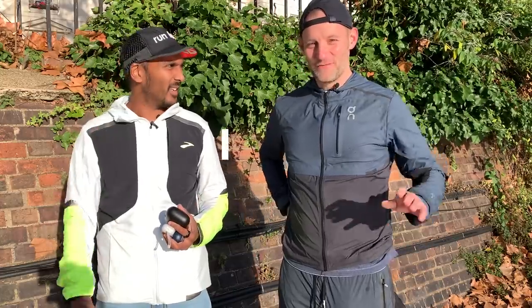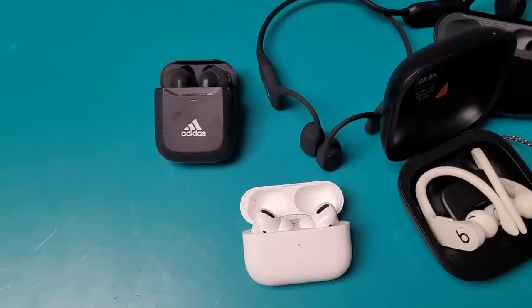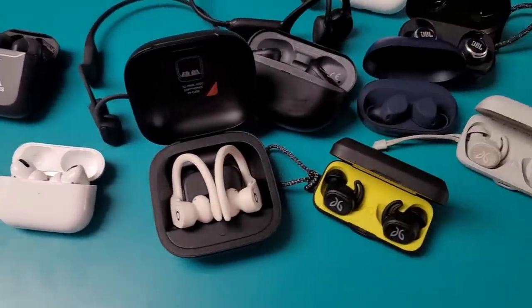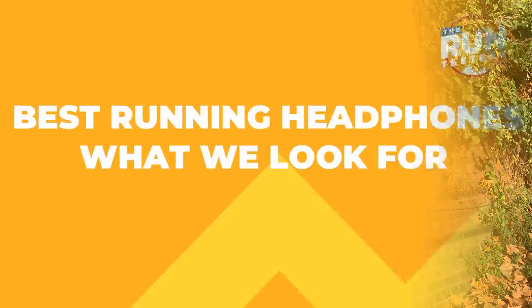Hey, welcome to the Run Testers. I'm Mike, I'm Kieran, and in this video we are going to be talking about headphones — the headphones that we love to run with. We're going to be looking at headphones from across the different price ranges, give you a little outline of what we look for, our top picks, and some honorable mentions too.